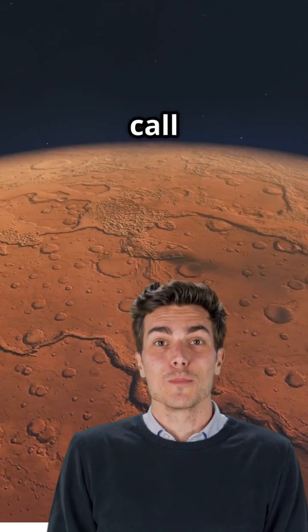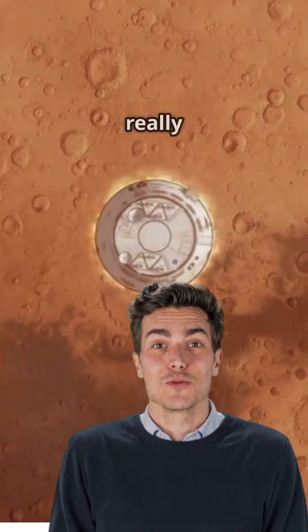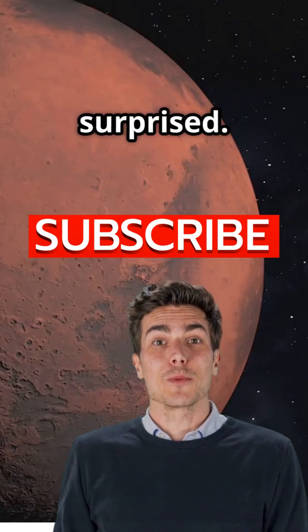Why do 100% of people call Mars the red planet? When up close it's not just red at all. Let's blast off and see what Mars really looks like. You might be surprised.